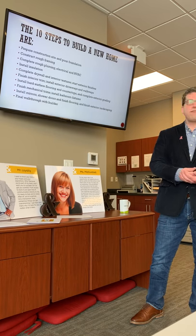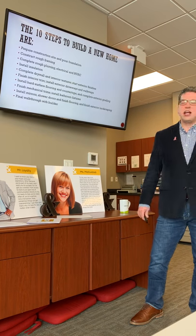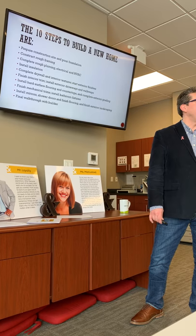Insulation — they have to put that in. It's important to make our houses nice and energy efficient. Some people do more with this than others.